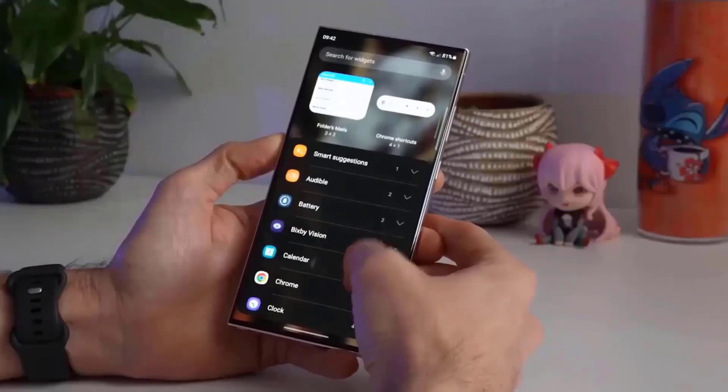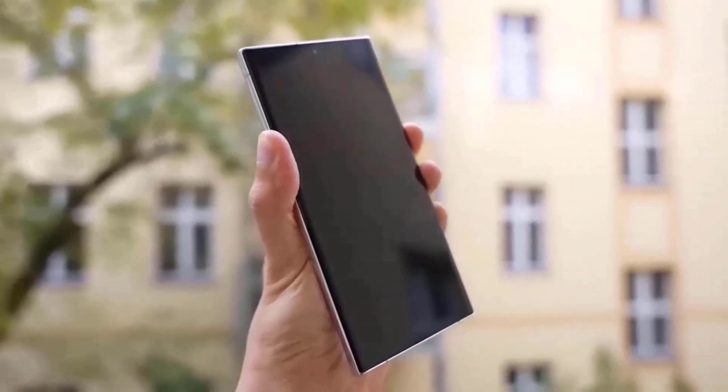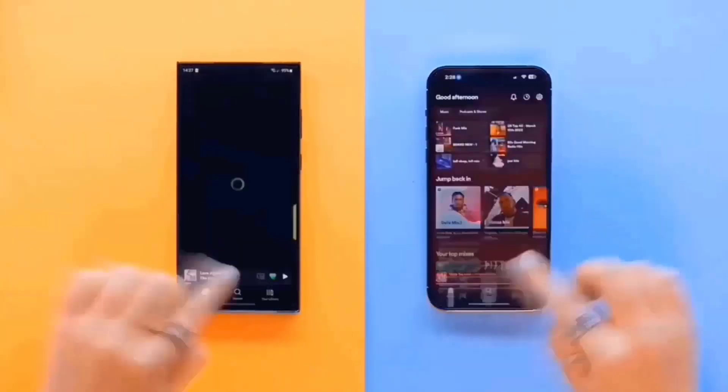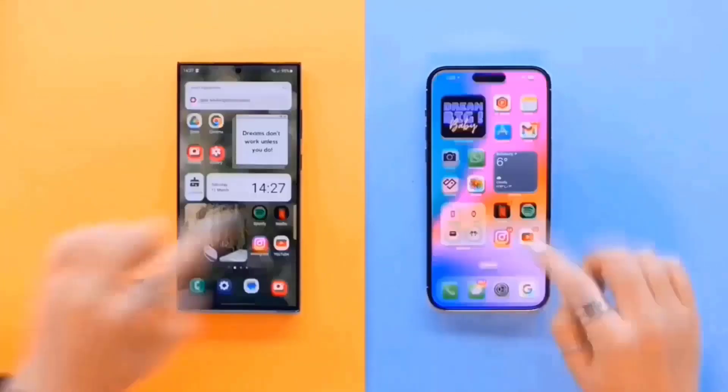However, it seems that many experts and reviewers have not yet had access to the retail handsets, which might be the source of some of the faults that are being reported. It appears that Samsung is already aware that software upgrades are required for the current Galaxy S flagship series to work effectively.